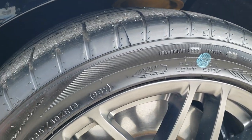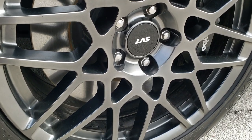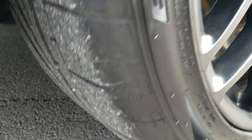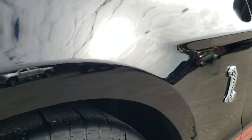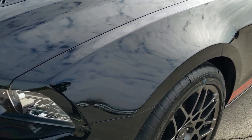It comes with the SVT performance package which gives you the 19 inch painted alloy rims in the front. You get Brembo brakes with the GT500 package. These tires have just about all the tread left on them — only 800 and some miles on this car. Very, very low mileage.